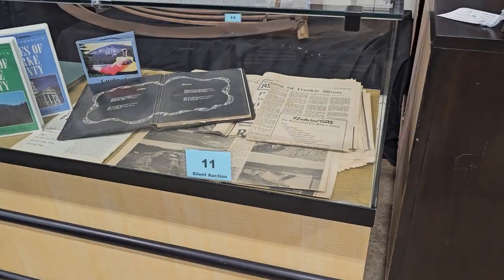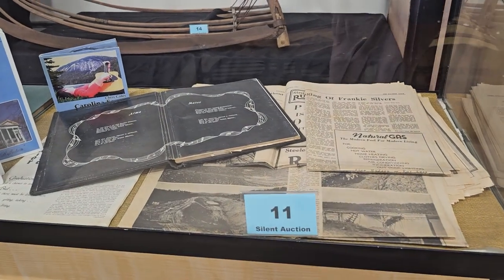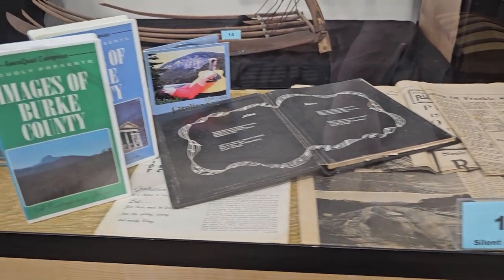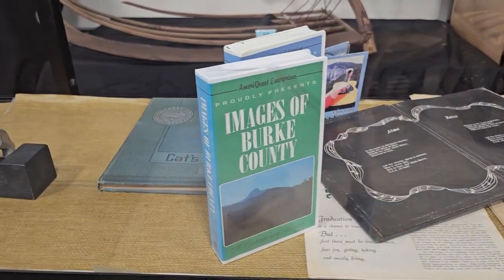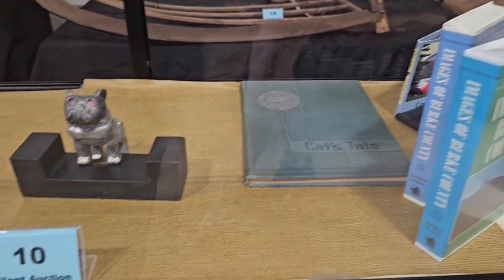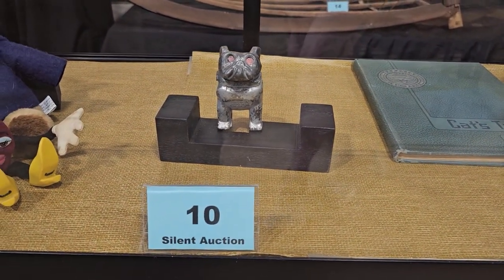This particular ReStore has a silent auction, so we've got to go through and see what they've got. Number 11 is a Burke County collection with an old yearbook called Cat's Tale — who out there still has their high school yearbook? And number 10 is an original Mack truck bulldog hood ornament.